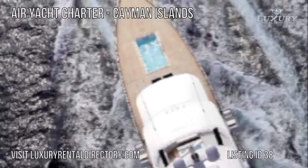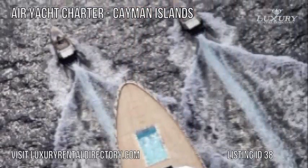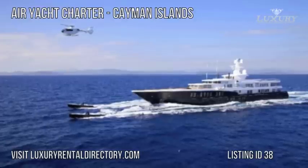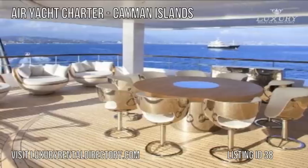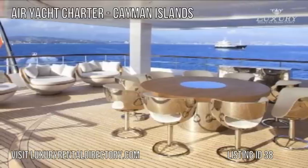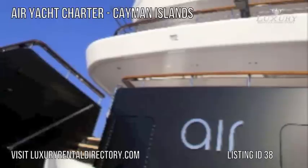The owner's observation lounge boasts a breathtaking view over the eight-meter long pool on the vast main deck forward area. Air Yacht Charter also features a well-equipped gym, lounging areas aft and forward with jacuzzi, and a 102-inch pop-up television screen for outdoor movie viewing.